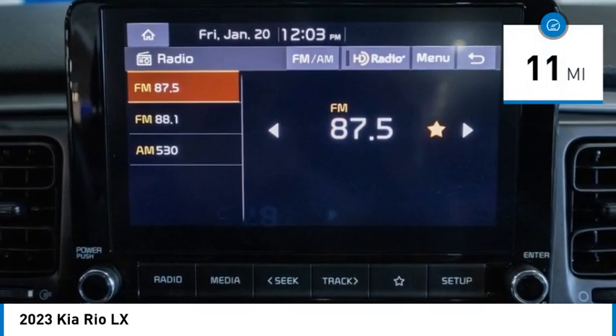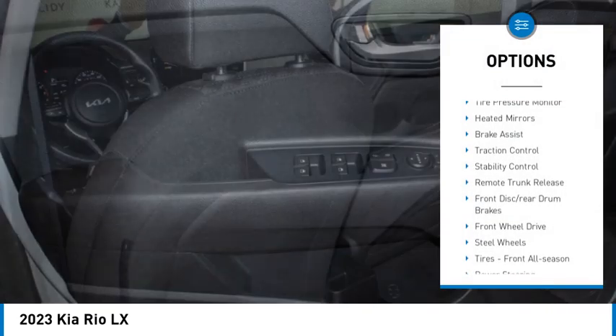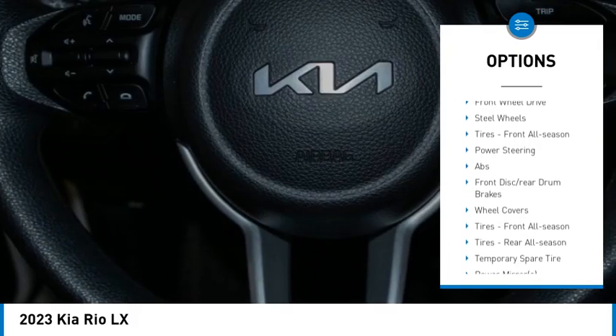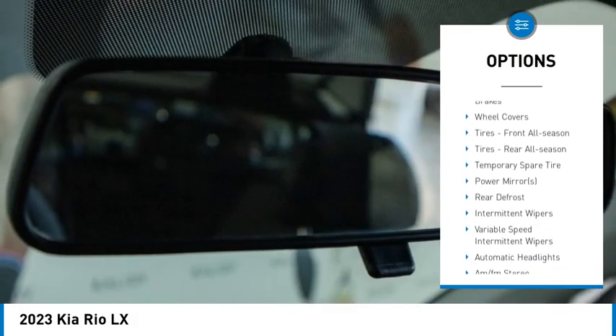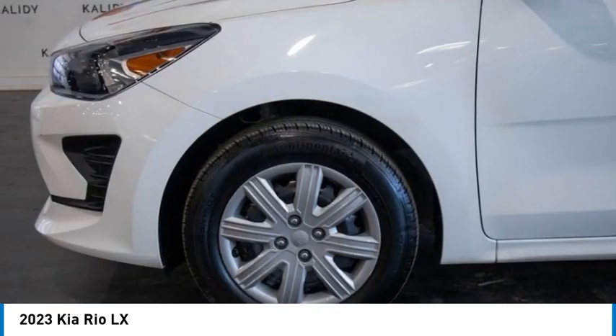This vehicle has less than 100 miles. Here are some of this vehicle's great options: tire pressure monitor, heated mirrors, brake assist, traction control, stability control, remote trunk release, front disc rear drum brakes, front wheel drive, steel wheels, and front all-season tires.